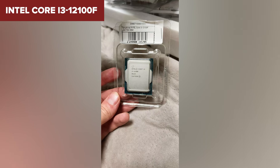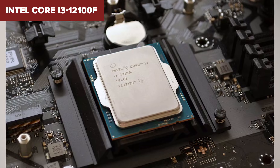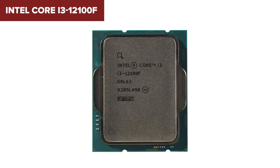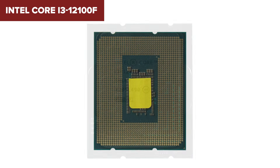It runs cool and draws less power, which is perfect if you're building a quiet, efficient system. And the best part — it supports modern tech like DDR5 and PCIe 5.0, something you usually don't see in this price range.